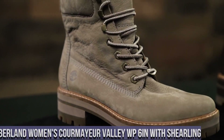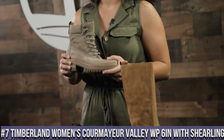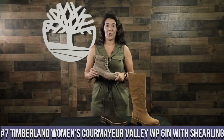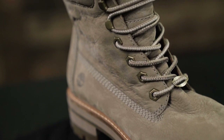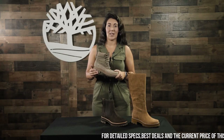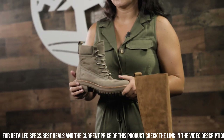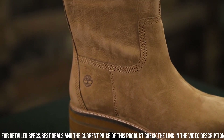Number 7: Timberland Women's Cormier Valley 6-Inch with Shearling — the perfect combination of style, durability, and comfort. Crafted with premium waterproof leather, these boots are designed to keep your feet dry and protected in any weather condition. The Shearling lining adds a touch of luxury and warmth, making them ideal for colder days.